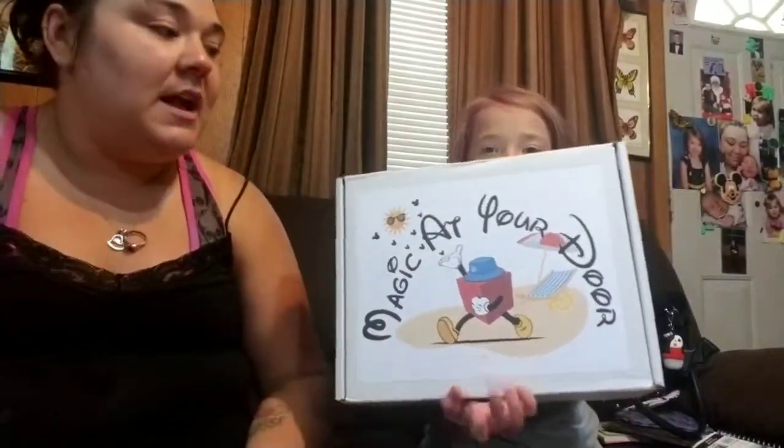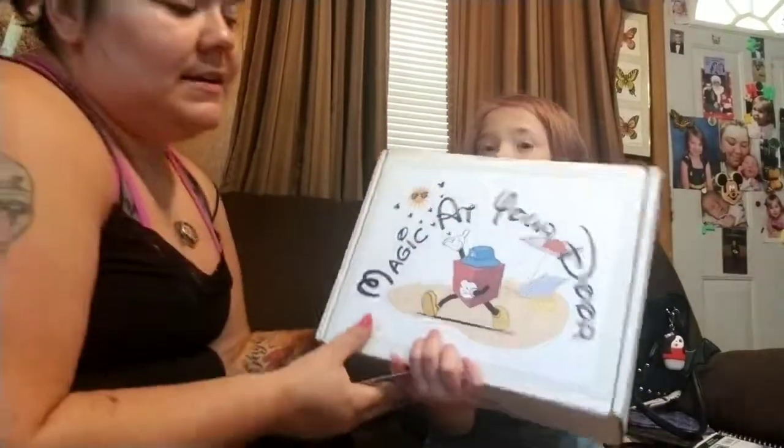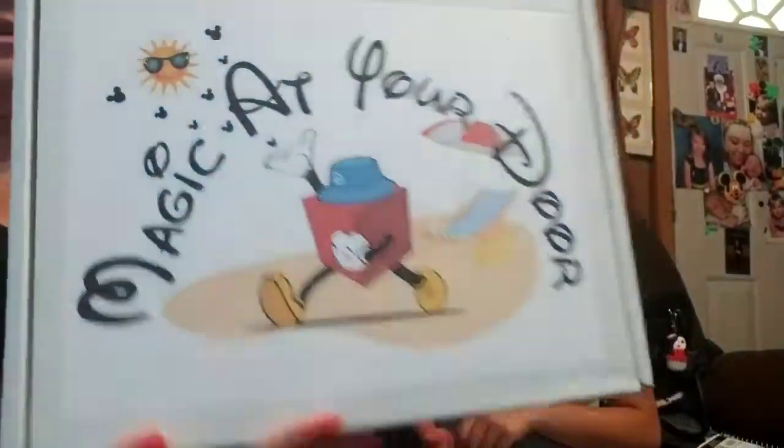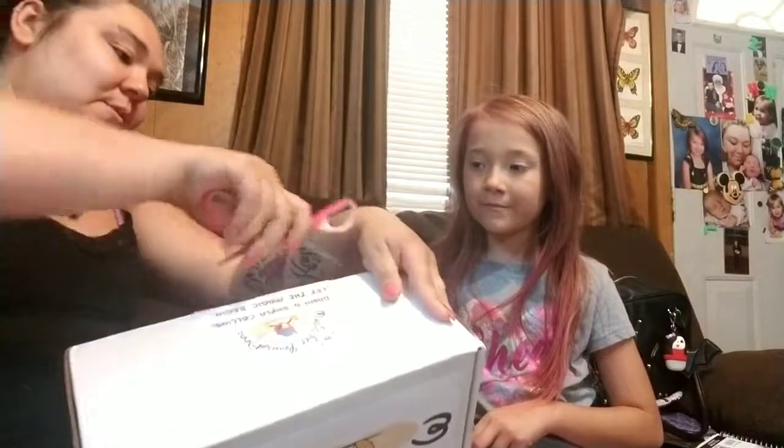Hi puddings, what is up! Today's video is gonna be a Magic at Your Door unboxing, so we gotta hurry because I have to go to work. Let's get started! I love the box — it's all summer themed. So excited to see what's in here.